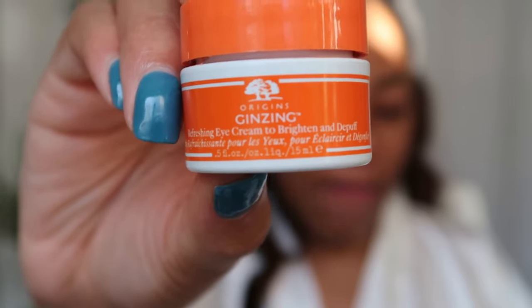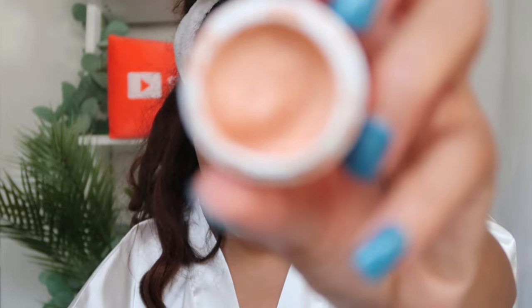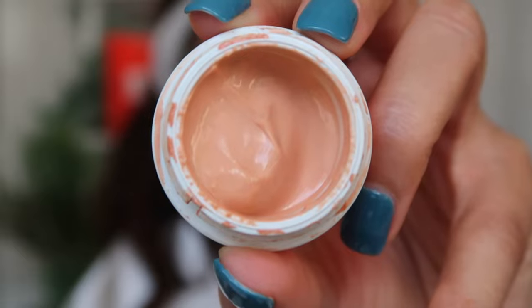I then move on to eye cream. I like the Origins Ginzing Vitamin C Eye Cream, which is used to brighten and de-puff the eyes. I use a very small amount in the morning — you don't want too many heavy products under your eye, especially if you're going to apply makeup, so you want to keep that area product-light.